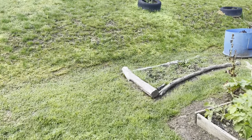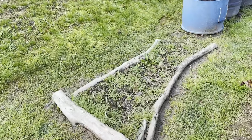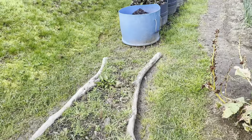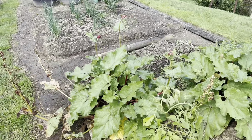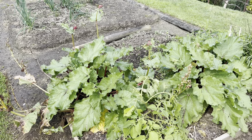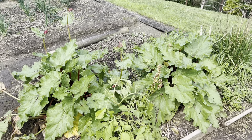The first season of asparagus was in here and it came through this year, so we're just letting that mature. Here's Nana's rhubarb — this is a heirloom one, and that's growing really well.